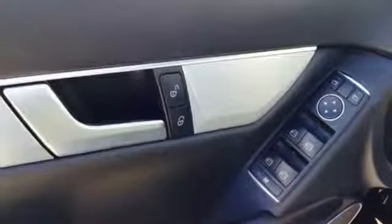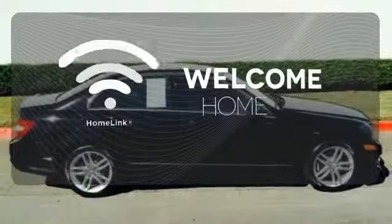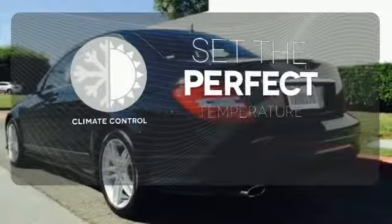Maybe there isn't just one word when you've found the one for you. Program garage door openers, gates, and lighting systems with HomeLink. The climate control lets you set the temperature exactly where you want it.